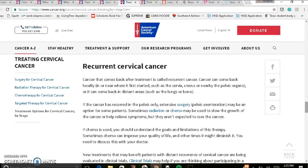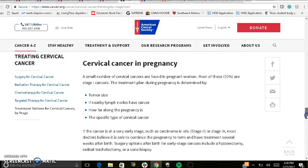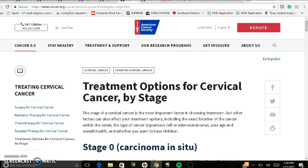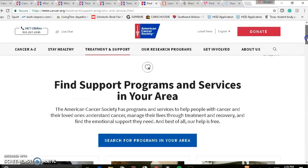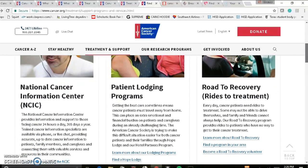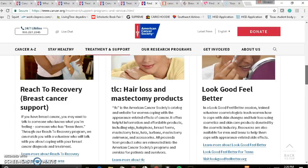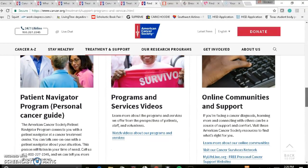In the end, it'll go through recurrent cervical cancer, cervical cancer and pregnancy. It will also take you to finding support programs and services in your area where you can search for programs by zip code. There's patient lodging information, road to recovery or rides to treatment, breast cancer, hair loss and mastectomy products, look good feel better information, programs and service videos online, and communities and support.